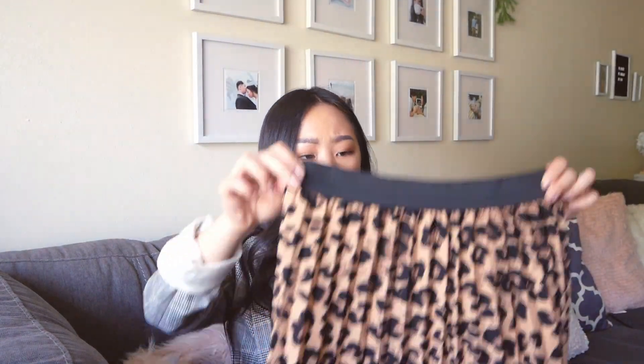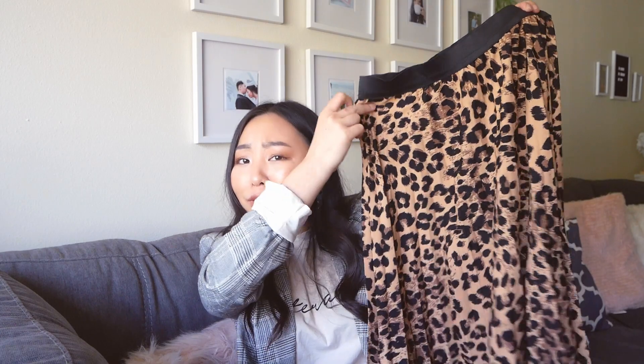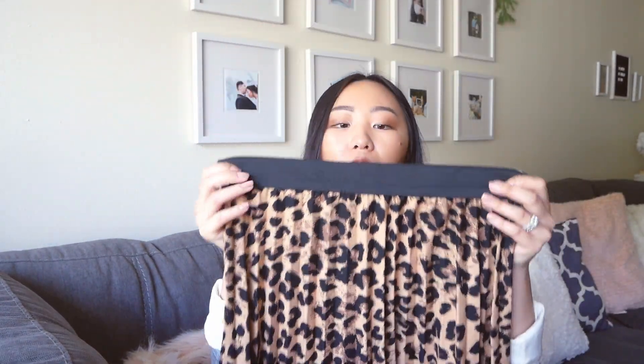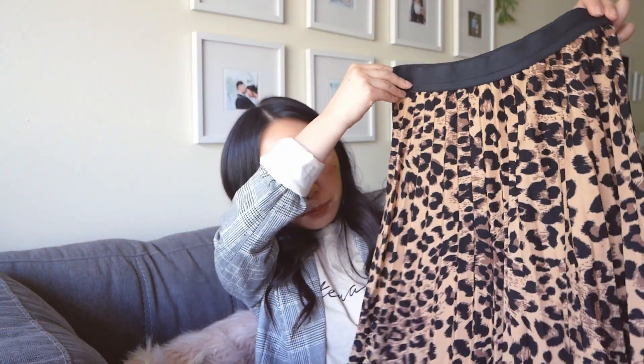Super cute. I love pleats — they're also very in right now. I love how both things that are really in right now are together: pleated skirt and leopard print. It has a waistband at the top which I'm not very fond of, but I think I can get away with it — maybe tie my shirt over the black band part and it'll hide it.